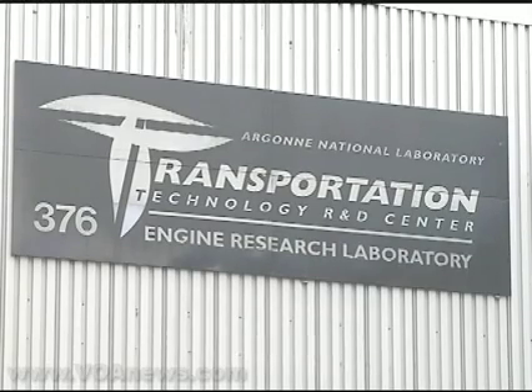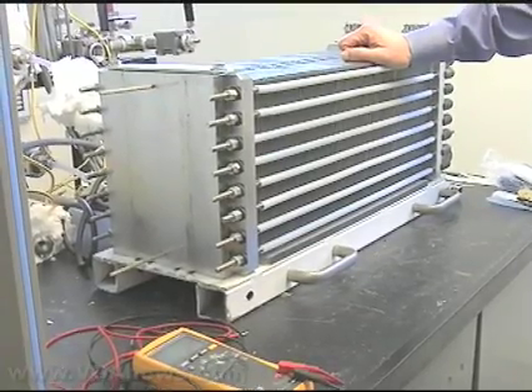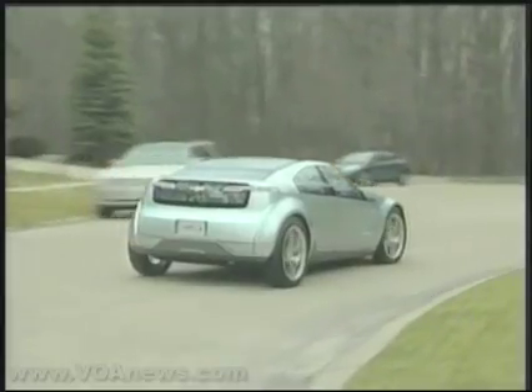GM has stepped way out with their decision to make the Volt because they don't have a battery yet. Don Hillebrand is the director of the Center for Transportation Research at the U.S. Department of Energy's Argonne National Laboratory. At Argonne, scientists and engineers are studying the lithium-ion battery, the technology that would ultimately power the Volt for up to 40 miles without gasoline.